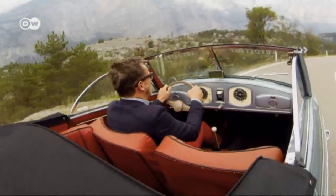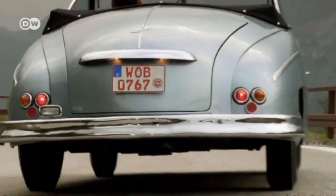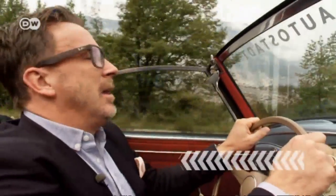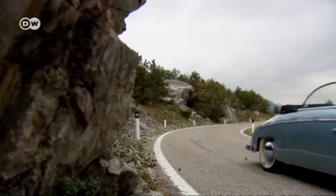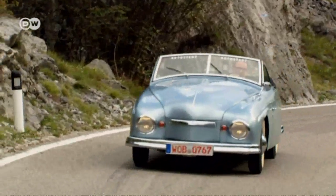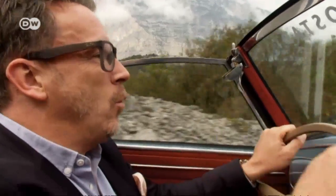At one time, it was common practice to buy just a drivable chassis from a carmaker and then have the body custom made. Christoph explains that before World War II, Rometsch mainly built taxis on Opel chassis. During the war, the company had to concentrate on producing field kitchens. It was only in the 1950s that it was able to return to its area of expertise and started building exclusive convertibles and four-door taxis out of the still-new VW Beetle.